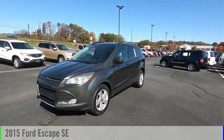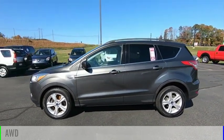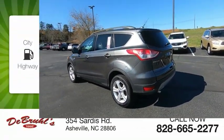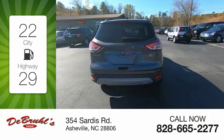Come test drive the 2015 Escape. This vehicle is powered by an all-wheel drive, four-cylinder, 1.6-liter engine. Great fuel efficiency saves you money by requiring fewer trips to the gas station.